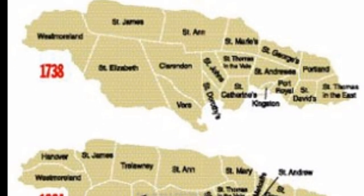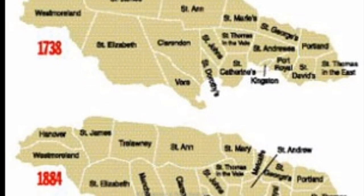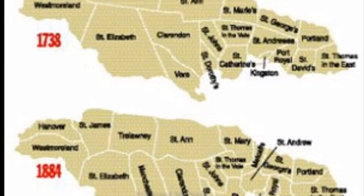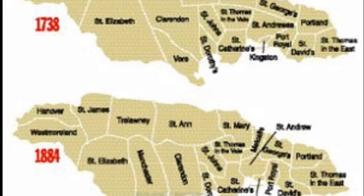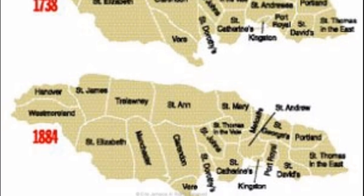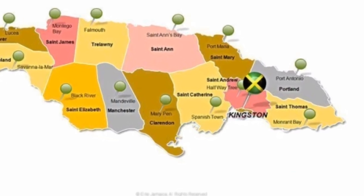The parishes remained in this order until 1842, when upon exiting office, Governor Sir Charles Metcalfe was honoured with a parish being named after him, namely Metcalfe, which was brought about by the elimination of St. George and St. Mary. In 1867, eight parishes were eliminated and other parishes were merged together, resulting in what we have today — a total of fourteen parishes.